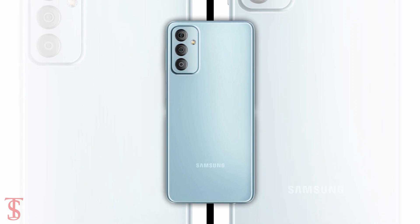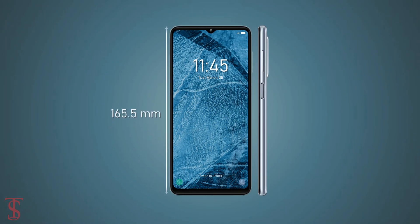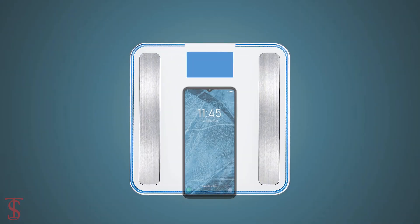The physical dimensions of the smartphone measure at 165.5 x 77 x 8.4 mm, and it weighs around 198 grams.